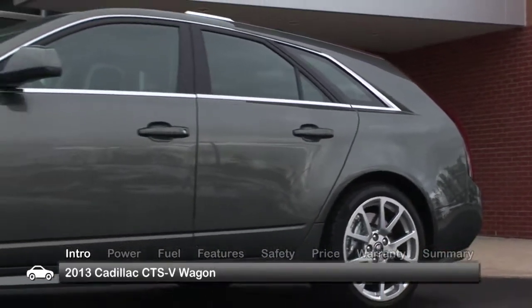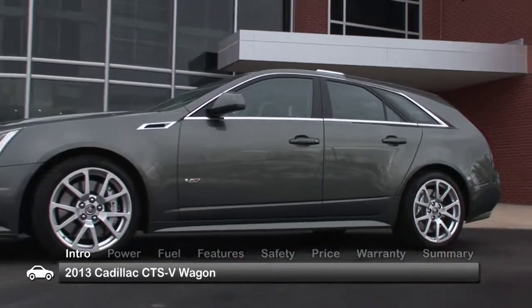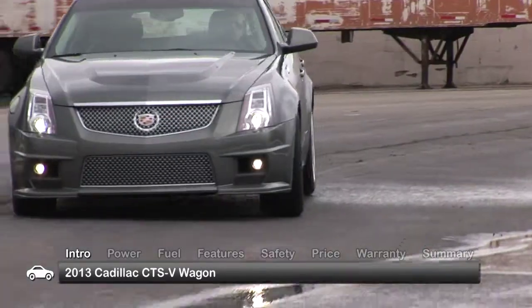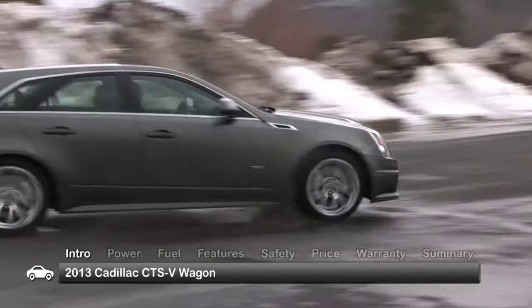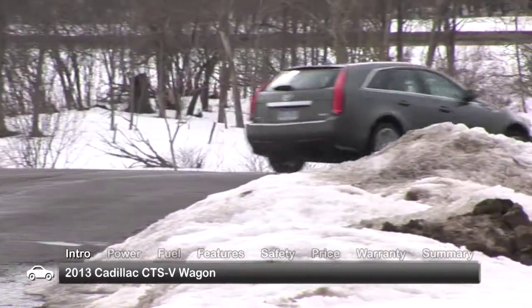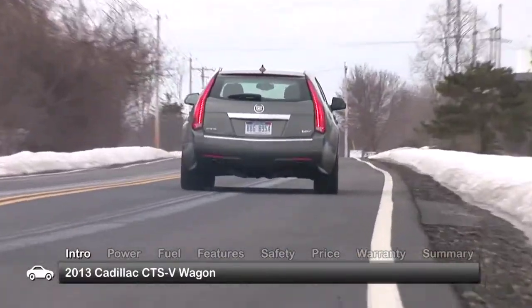Although you'll have to abandon all hope of fuel economy upon shifting the 2013 Cadillac CTS-V Wagon into gear, what you'll get instead is exhilarating supercharged G-Force acceleration rocketing the luxury 5-passenger family hauler from 0 to 60 in a mere 4 seconds.